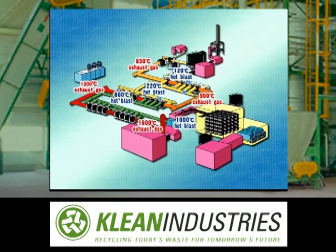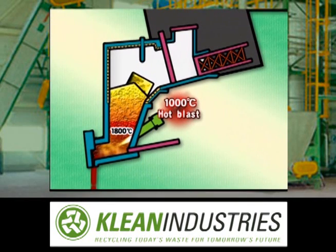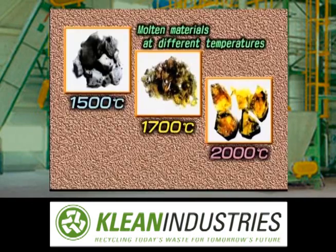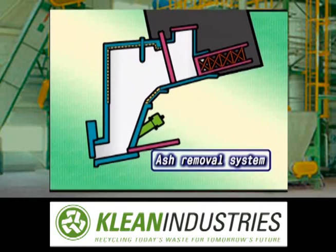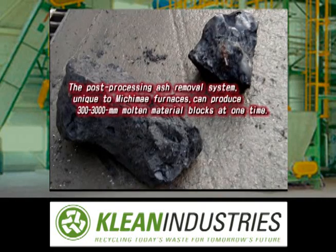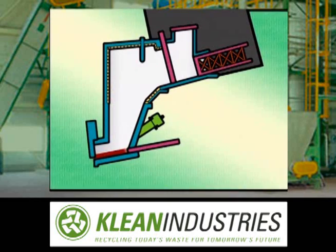The furnace design incorporates Michimai's high-level technologies and experience. Melted asbestos is continually discharged from the bottom of the furnace, and molten residue can also be used as roadbed material. The ash removal system can produce 3000, 2000 and 300 mm molten material blocks at one time. Michimai is the only company which manufactures a furnace equipped with such an ash removal system.